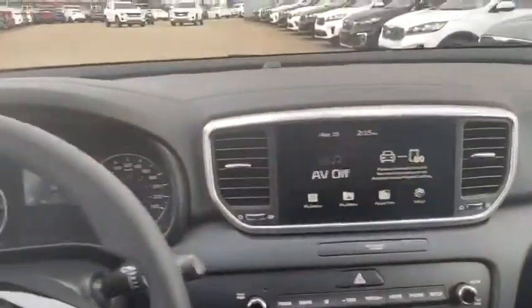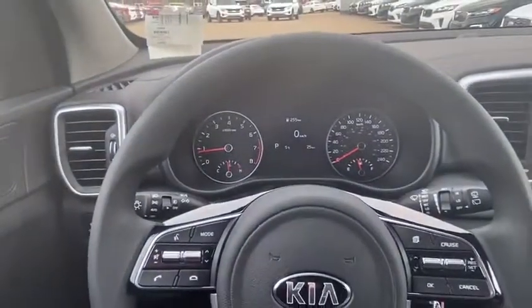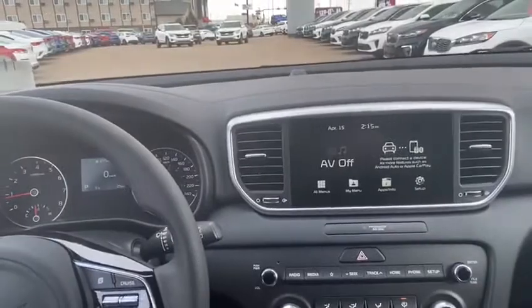This vehicle truly comes equipped with everything you need. Call 403-526-2275 and get ready to conquer those Canadian roads.